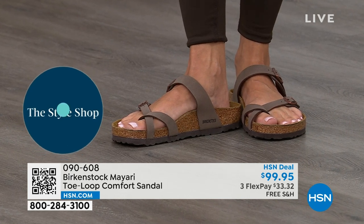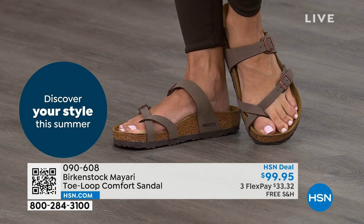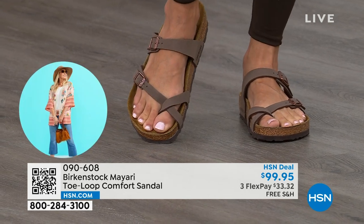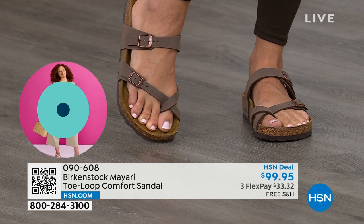That's why those who wear Birkenstock, that's all they want to wear. They'll kick them off at the end of the day and then put them right back on the next day. If you like this Mayari style and you're looking for a new color, this is the way to go.